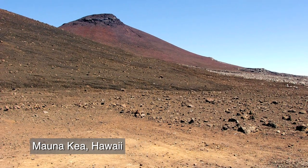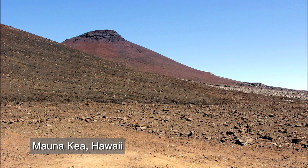Thus, the Martian soil appears very similar to some weathered basaltic soils that we see on Earth in places like the flanks of Mauna Kea, Hawaii.